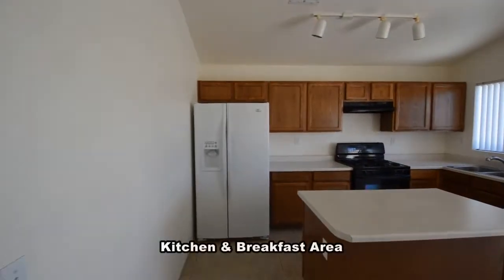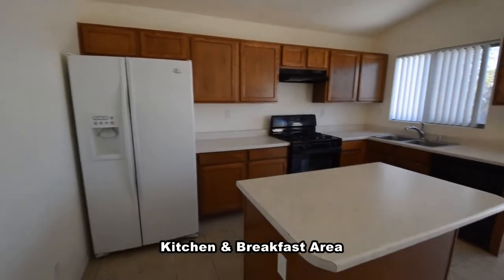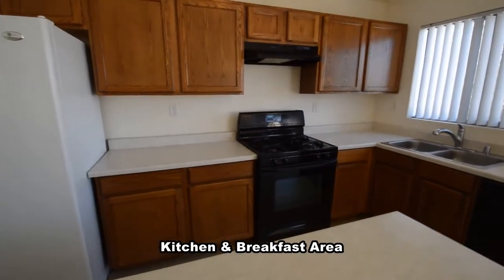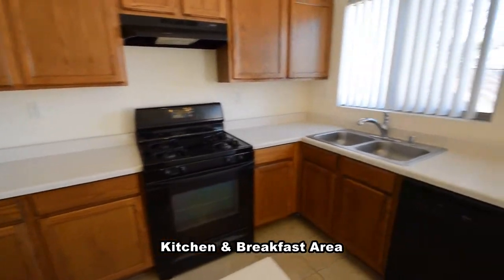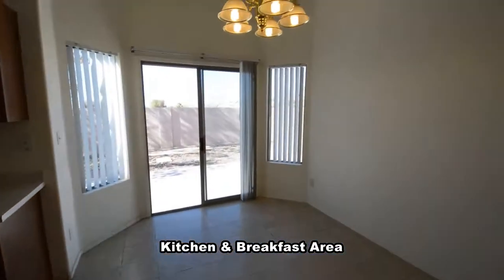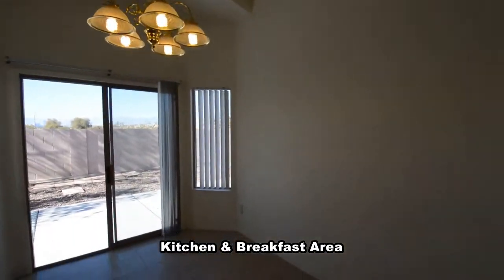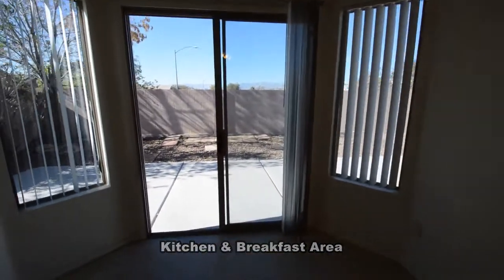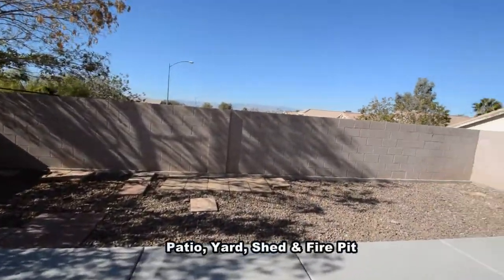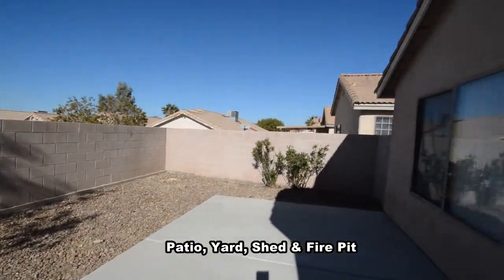The kitchen and breakfast area has a center island, laminate counters, kitchen appliances, and a chandelier. The backyard has a patio and desert landscaping.